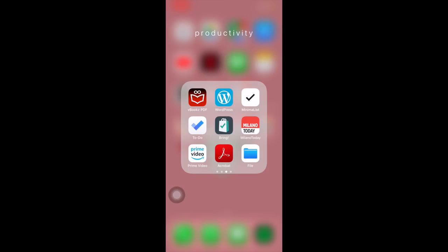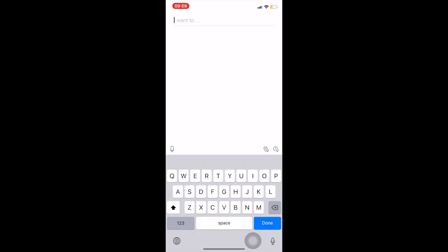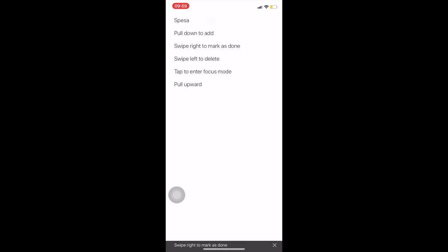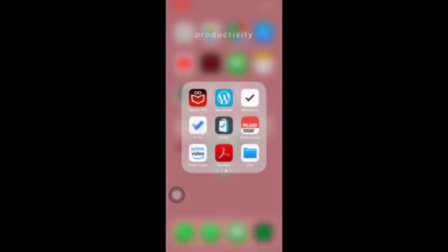Queste ultime applicazioni le utilizzo poco, le avevo scaricate perché le avevo viste in altri 'What's on my iPhone'. Minimalist è un'applicazione che vi consiglio tantissimo: per esempio, scrivete un impegno come 'Spesa', fate done per spuntarlo, oppure fate così per cancellarlo direttamente. È un'app carina che utilizzo soprattutto se ho delle cose da fare in giornata e me le voglio appuntare sul telefono.